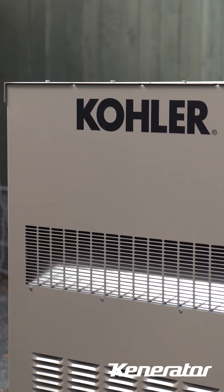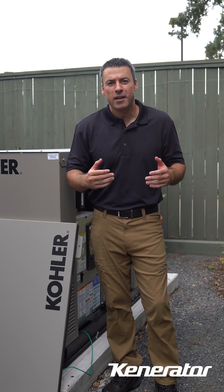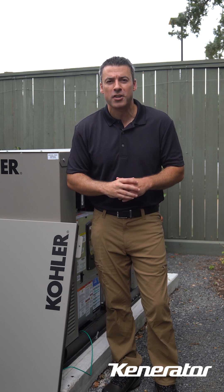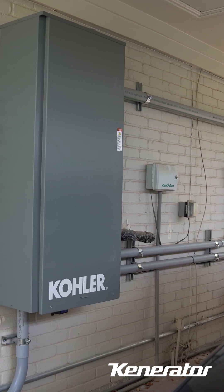One of the main reasons the customer went with the Kohler liquid-cooled generator is its ability to handle higher power needs, especially during longer outages. If you're running things like HVAC, fridges, or other critical devices, you want peace of mind that they'll keep going no matter what. That's exactly what this generator offers.